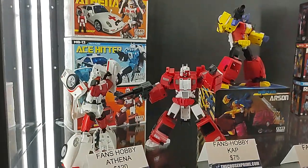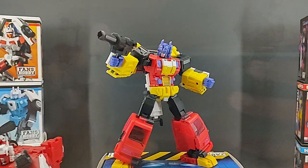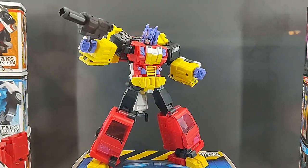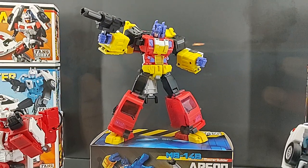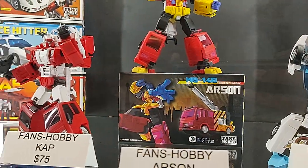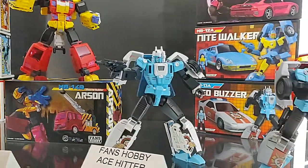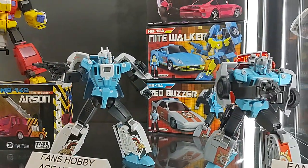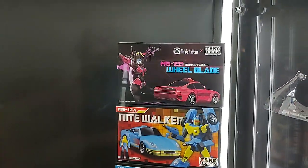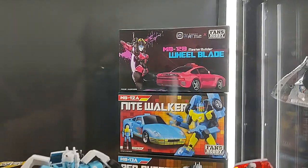And here's Fans Hobby — they have this whole shelf. This is the exclusive for this year, so I just picked them up — I'll do an unboxing a little bit later. That's their Arsene, their version of Pyro. Pretty cool color. So there's the original and there's the new exclusive one. That looks nice. The Wheel Blade up there was also designed by Get Right Robot — that was the exclusive from last year.